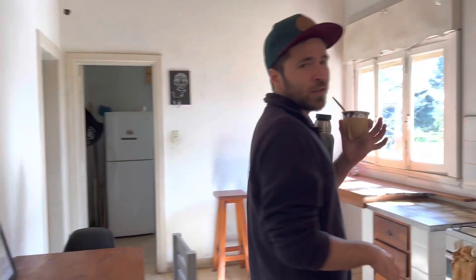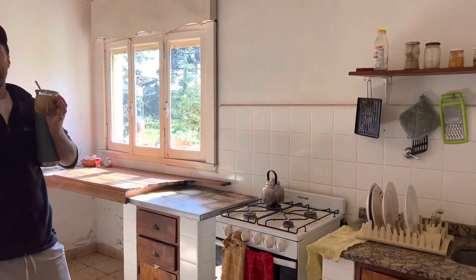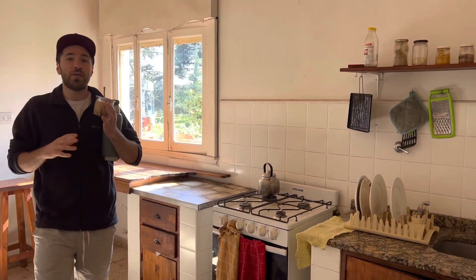Here we have a kitchen for a couple of people to cook whatever they want. This is a space meant to be shared.